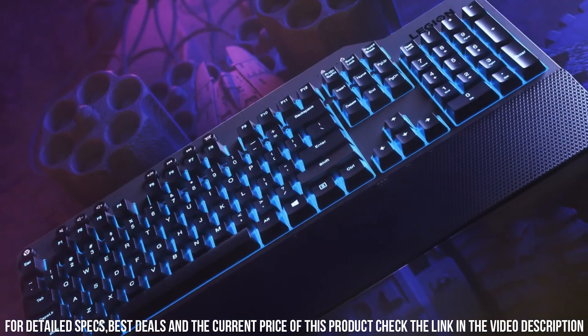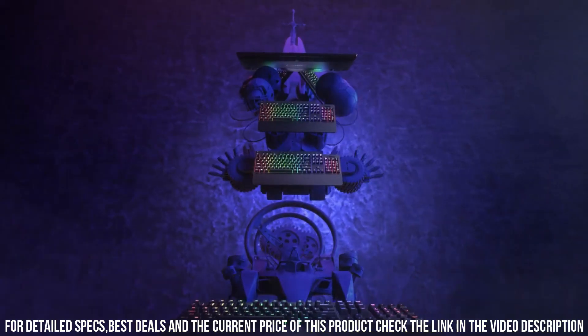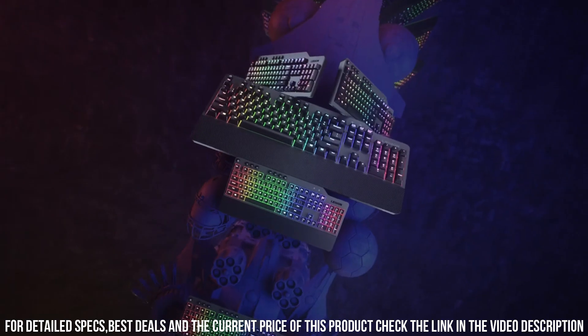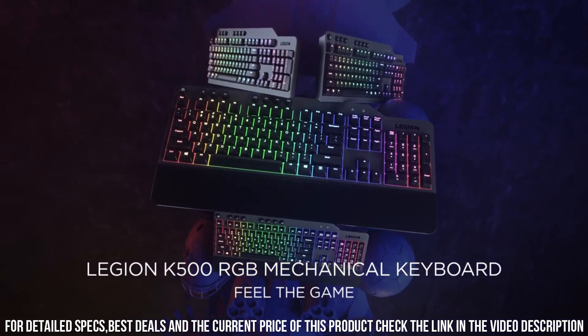With programmable macros and anti-ghosting technology, you can customize your gameplay for maximum efficiency. Elevate your gaming performance with the Lenovo Legion K500 RGB Mechanical Gaming Keyboard and conquer the virtual battlefield with precision and style.